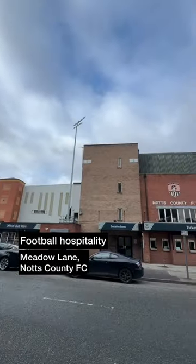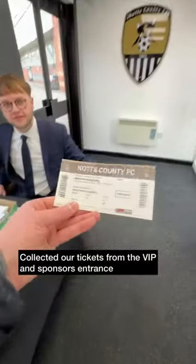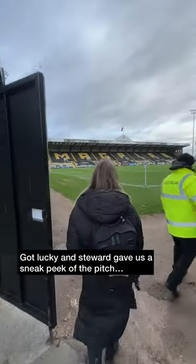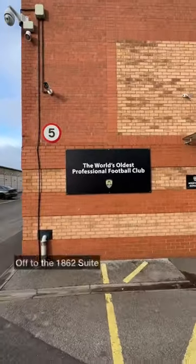Notts County FC today for some match day hospitality, and here's how we got on. We collected our tickets from the VIP entrance and got lucky when a steward asked us if we wanted to see the pitch. A lovely stadium for the home of the world's oldest professional football club.